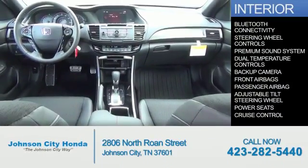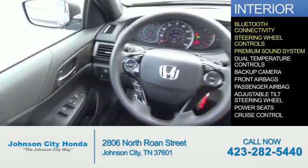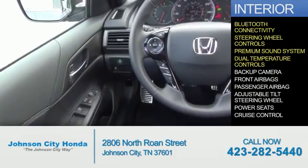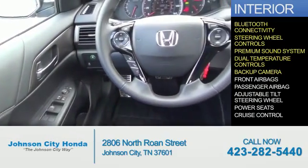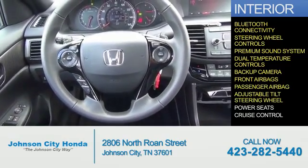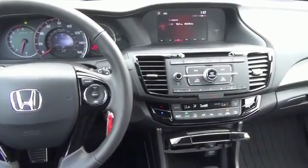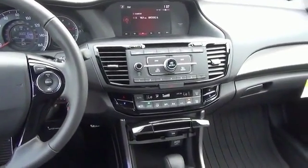Inside you'll find Bluetooth connectivity, steering wheel controls, a premium sound system, dual temperature controls, a backup camera, front airbags, a passenger airbag, an adjustable tilt steering wheel, power seats, cruise control — great quality at a great price. Call or click to contact us today.